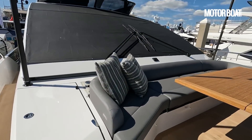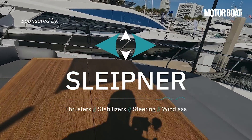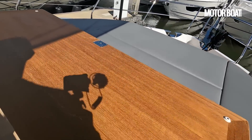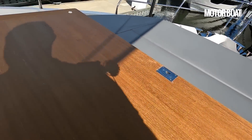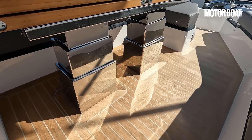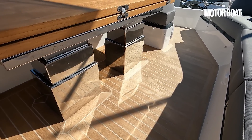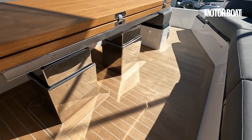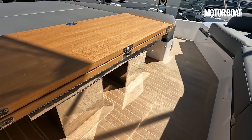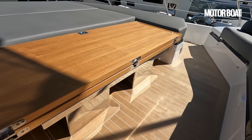As we're on the bow, we'll start from the bow. We have this huge lounge area which can be configured in multiple ways. This table drops down and can be infilled with sun cushions — a large bow pad and a private space away from the world when you're underway or at anchor.